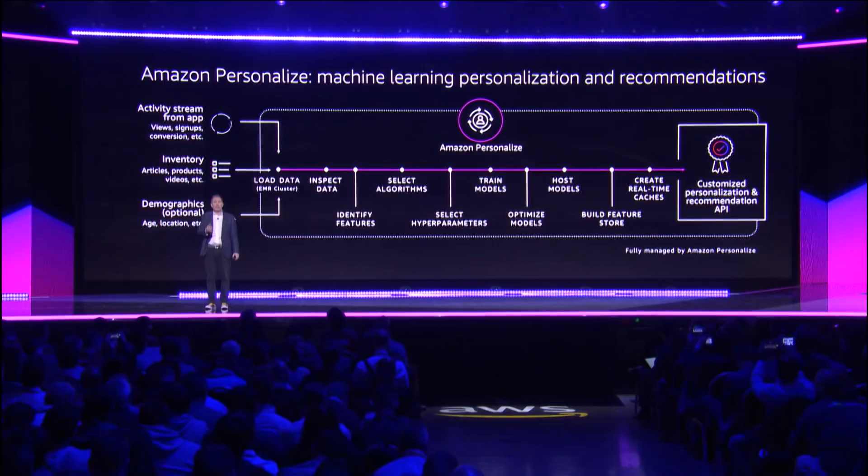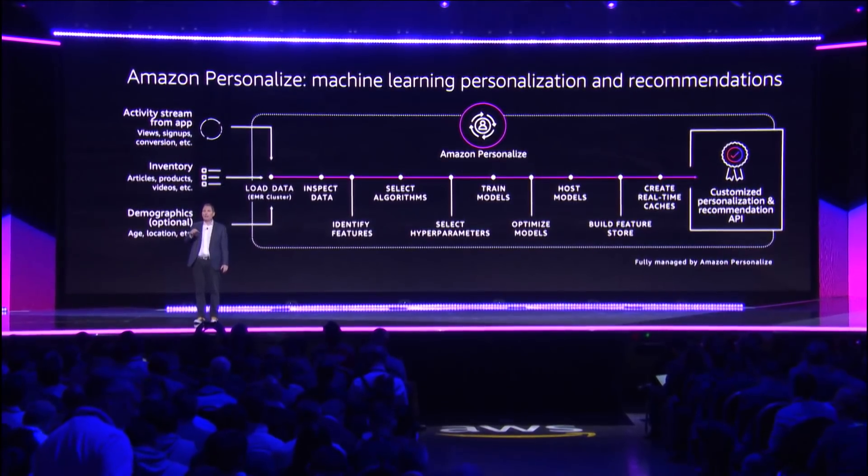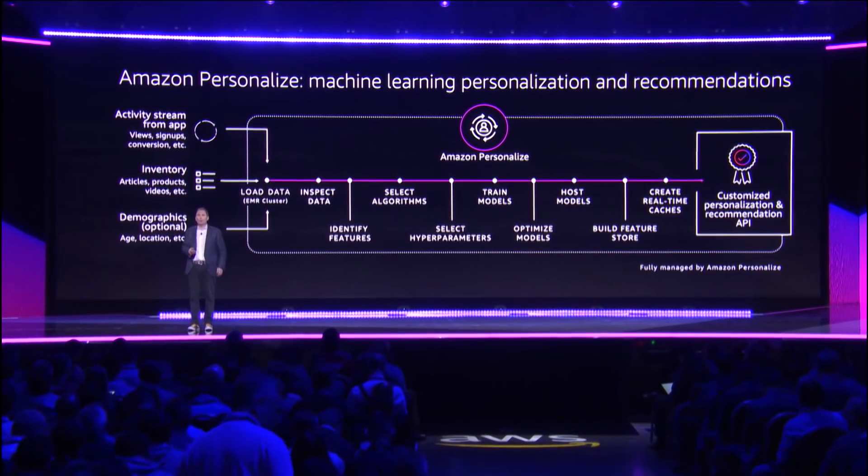These steps look a lot like SageMaker — and that's because it is similar to SageMaker — except at this layer of the stack, we're taking care of all those steps for you. All you have to submit are the inputs, and out of it, you get the outputs, which are recommendations.